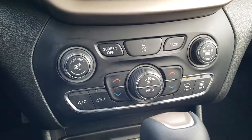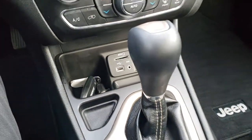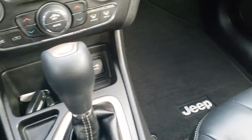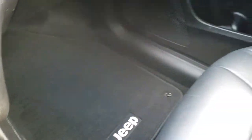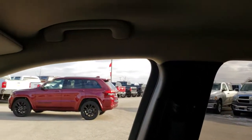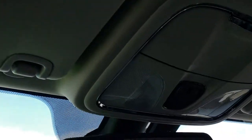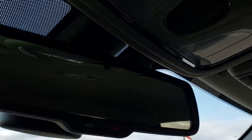Down here you have your dual climate control, SD card, USB, and AUX jack, and of course the 9-speed automatic transmission. Passenger side carpeting and seat are in excellent condition — no rips or tears. The headliner is in really nice condition as well, no rips or tears. You do get the HomeLink system for your garage door, security systems, and lighting systems.